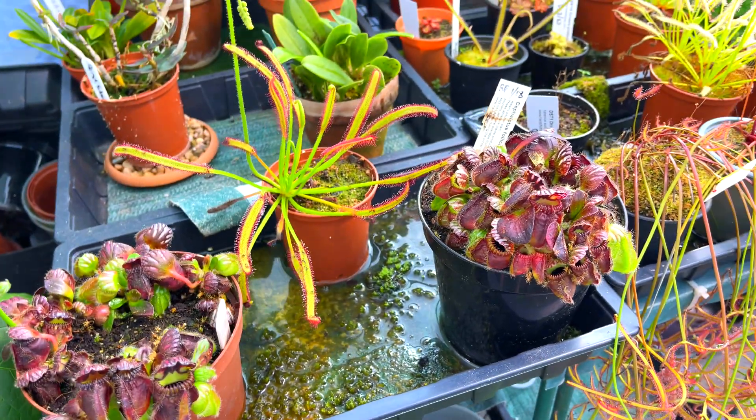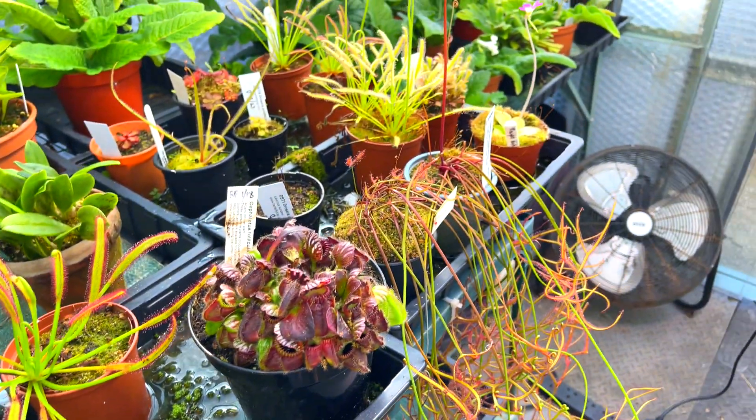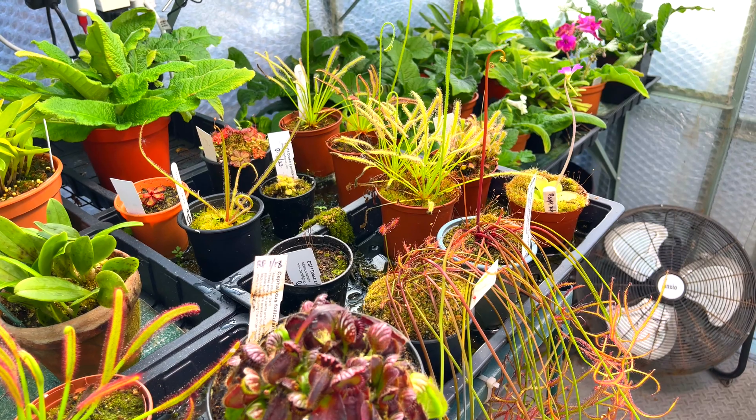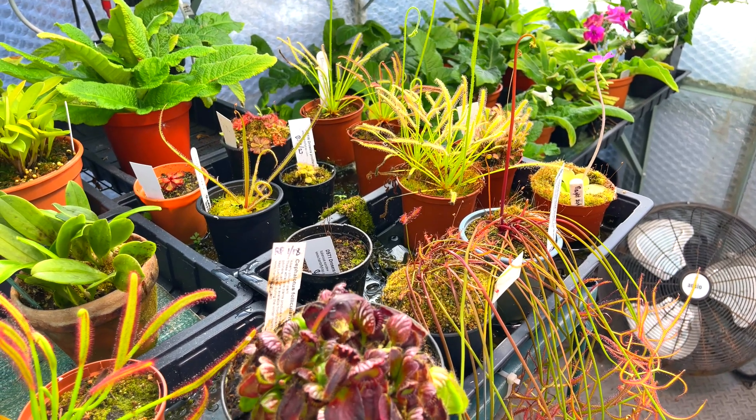So there we have a couple of cephalotus and one or two drosera. I hope you enjoyed looking at my living jewels — and for now I'll see you on the next one. Bye!